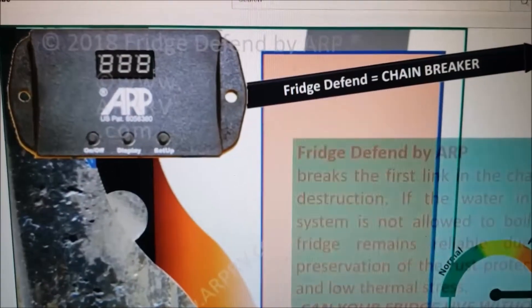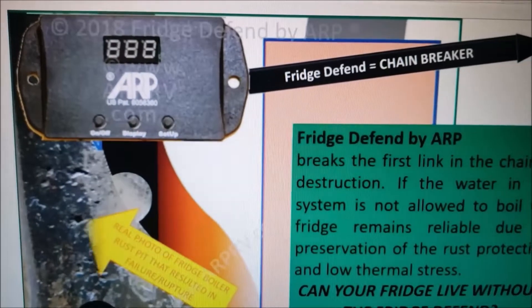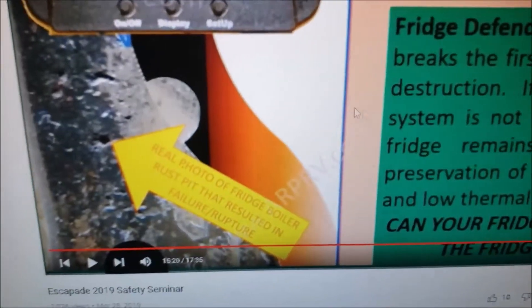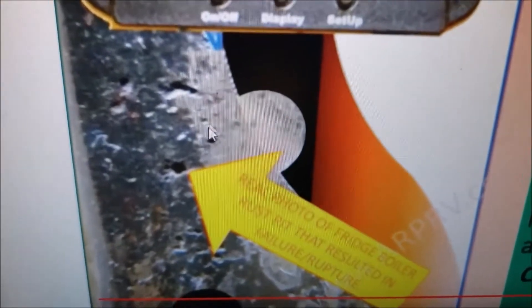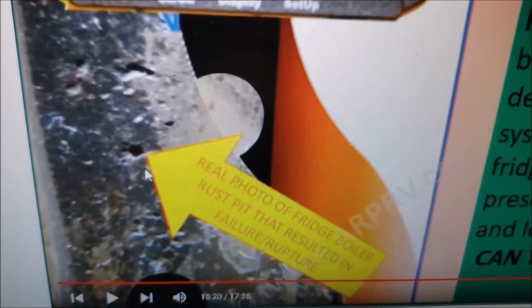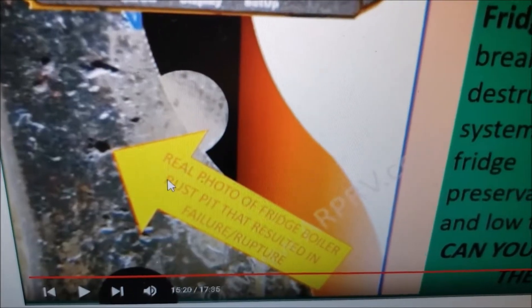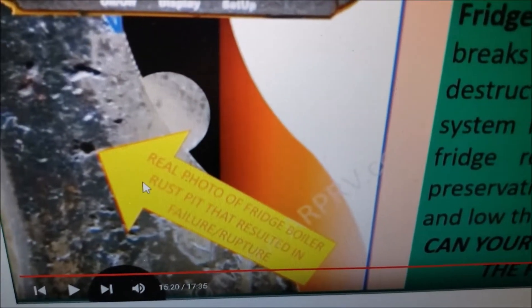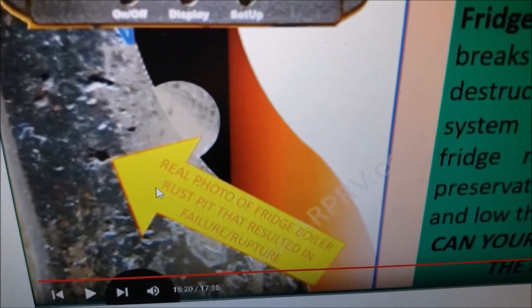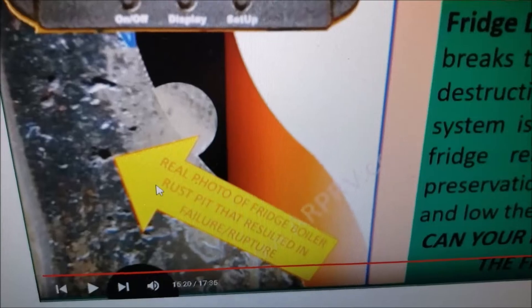Now with that device installed — if it reaches 400 degrees, it will shut itself down. But if you don't have that device, see that little bitty pinhole right there? That's an actual pinhole of a pipe where they've cut it in half and dissected it to show the failure. At that point, that's when the ammonia sprayed out and caused the fire.